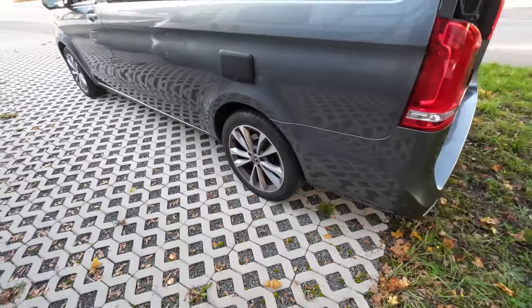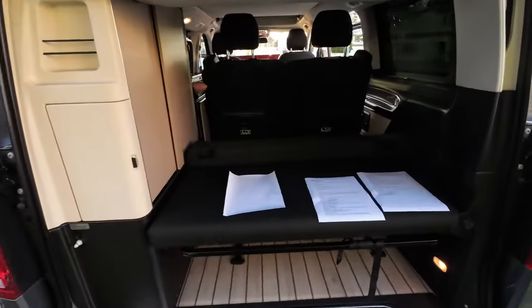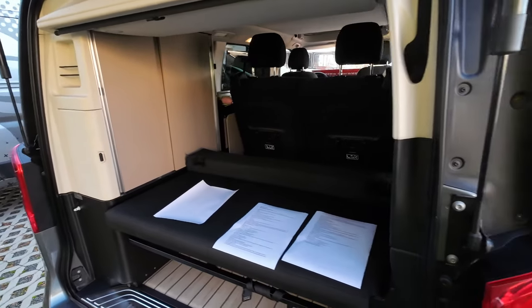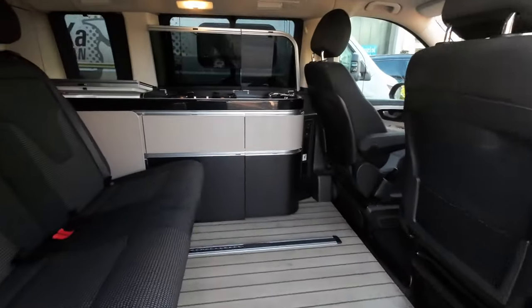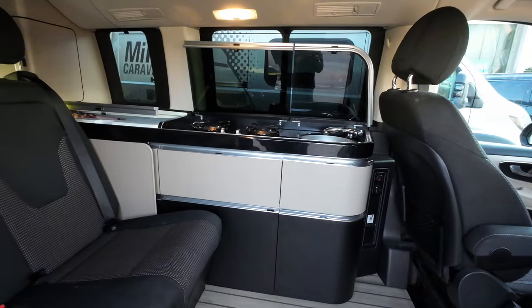Hier haben wir die Außenklappe für Wasser und Strom, wo man auffüllt. Mercedes-Benz Felgen. Alles in allem ein echt schönes Fahrzeug. Ich selbst durfte mal kurz Probe fahren und er hat auch ein sehr schönes Fahrgefühl – Mercedes ist wirklich toll.